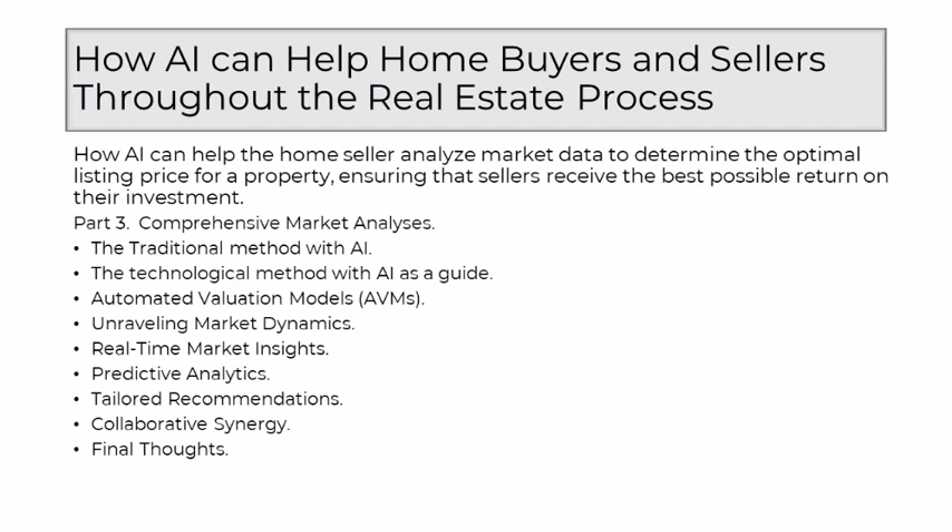As a seasoned realtor, I embrace AI not as a replacement, but as a collaborative partner. It becomes the virtuoso that enhances my ability to guide sellers through the intricate process of market analyses. The collaboration ensures that while technology handles the analytical aspects, the human touch remains integral, interpreting AI-driven insights and providing context that resonates with the goals of each home seller. AI's role in providing comprehensive market analyses is not just a technological leap — it's a narrative where the art of pricing meets the precision of data-driven analysis.